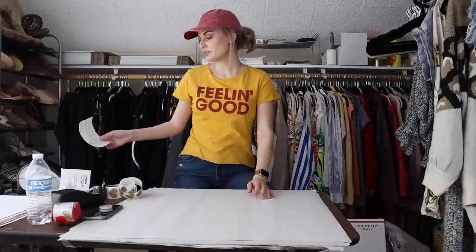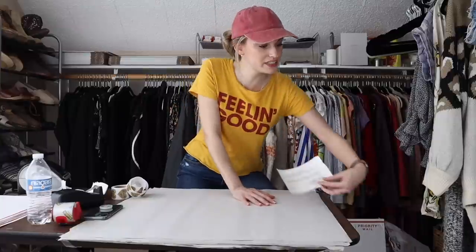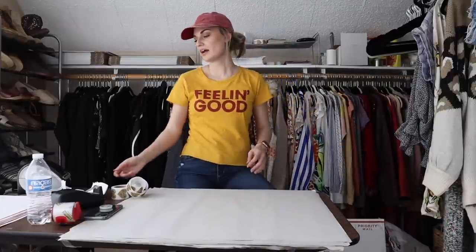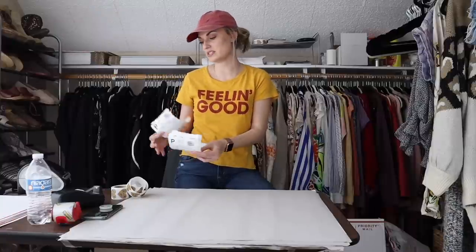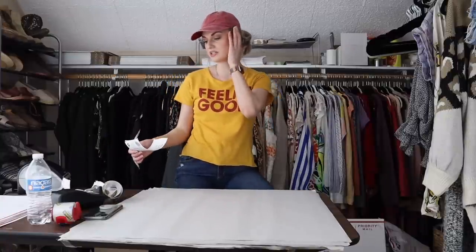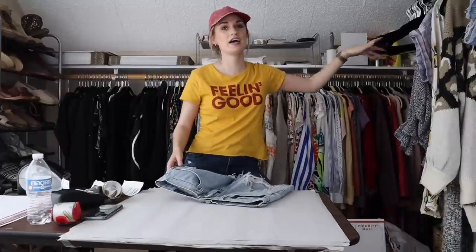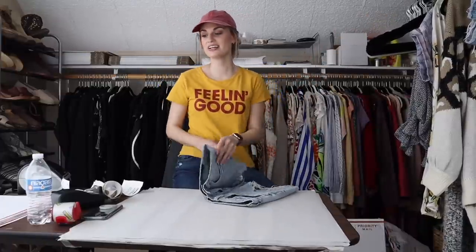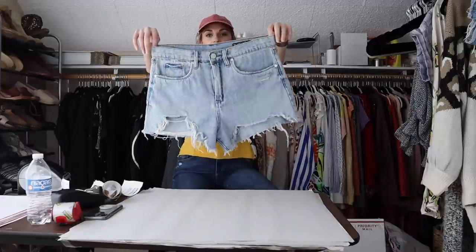My package pile is getting pretty large. I also had to cancel another sale — it had a huge flaw on it that I don't know how I missed. I normally haven't had to cancel a sale in a month or two, so it's funny that it happened twice today. But it happens.